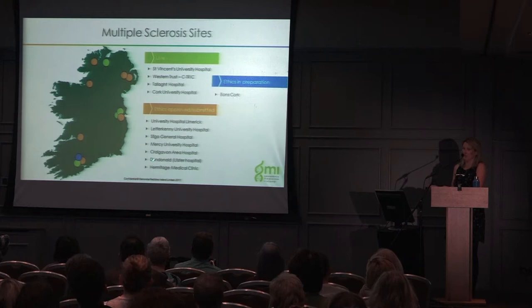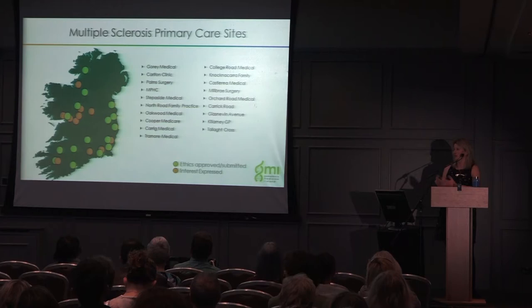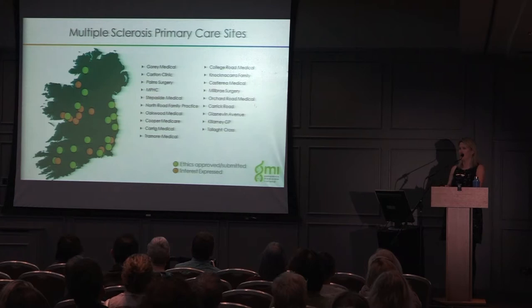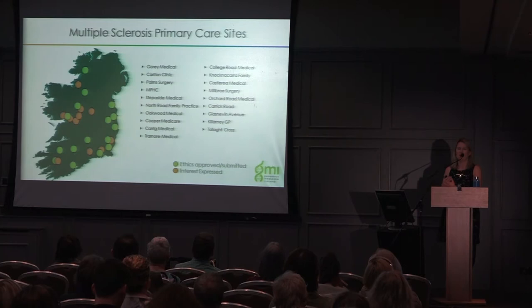If you're a patient at any of these centres you can enroll there. We're also making it as easy as possible for people with MS to enroll — we've just started doing primary care collections working with GPs. Our first primary care centre is opening in Mallow, with others opening soon as we expand across the country. We're also looking at different models including home visits, particularly for more progressed patients, and community recruitment. We welcome any suggestions on how to make participation easier.